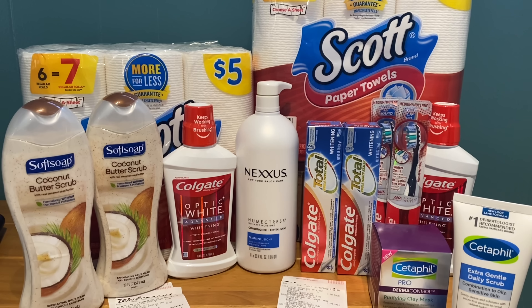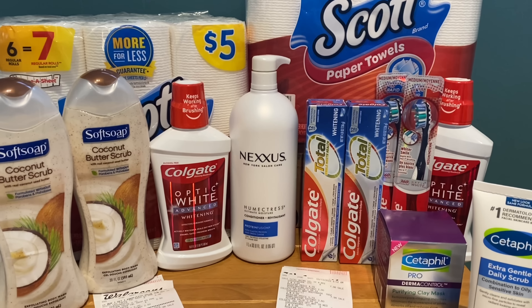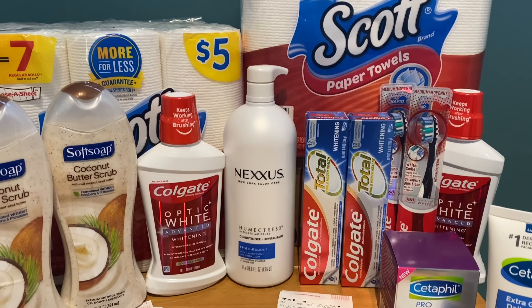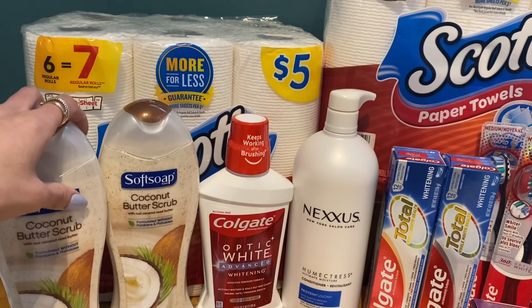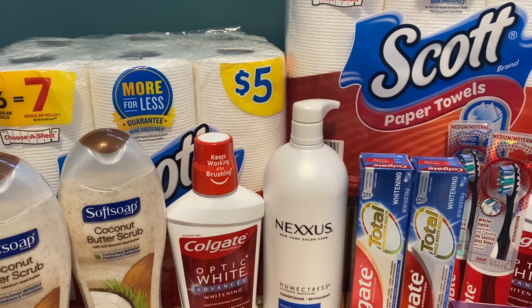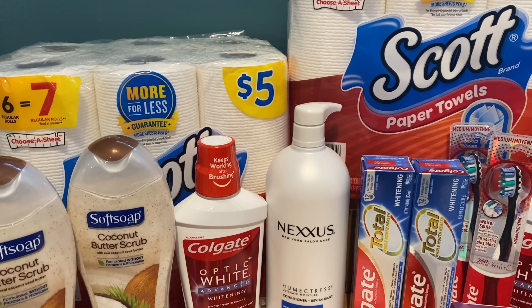I am back home and this is my Walgreens haul for this week. I have three separate receipts to go over and talk final cost. The first deal we're going to look at is the one I did for the Scott paper towels and the Soft Soap body wash — I did those by themselves, not using a spin booster on this deal.